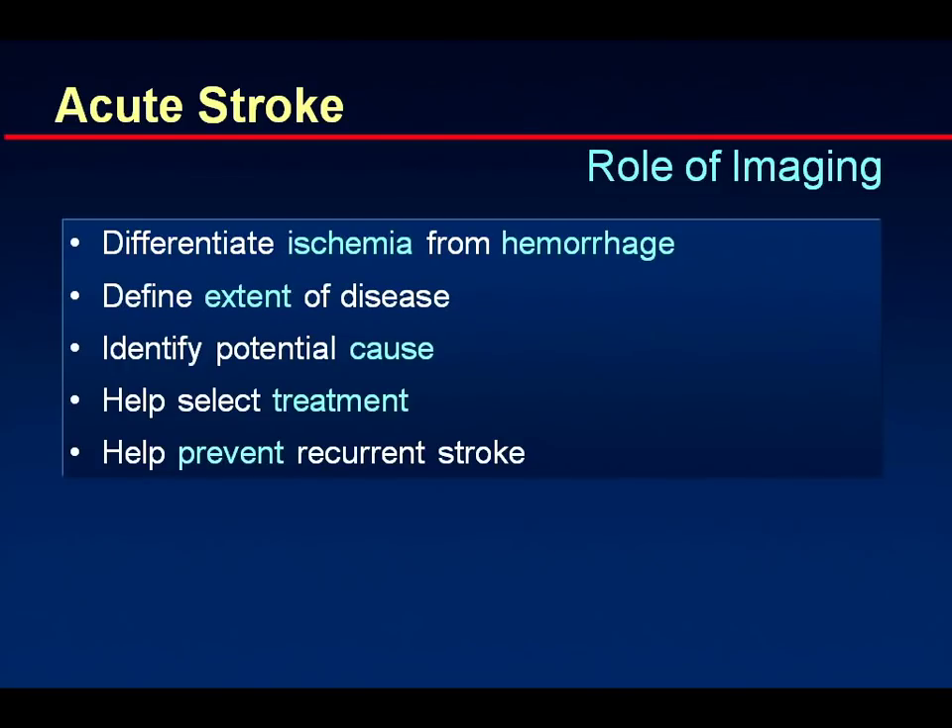The role of imaging is to differentiate ischemia from hemorrhage — there are clinical signs pointing more toward hemorrhage since it gradually evolves and gets worse over time, while ischemia typically starts very rapidly. Imaging also helps define the extent of disease, may identify the potential cause, select the treatment, and help prevent recurrent stroke by, for example, looking at carotid stenosis.